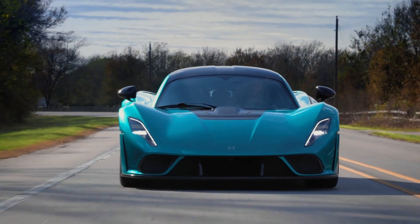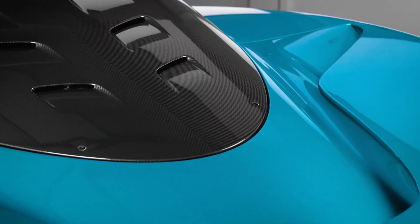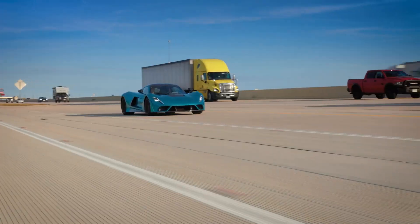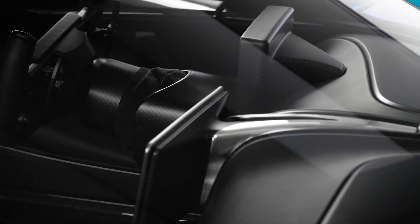Constructed with an ultralight carbon fiber monocoque chassis, the Venom F5 balances strength and weight perfectly, ensuring remarkable stability even at extreme velocities. Every detail, from the aerodynamic design to the Inconel exhaust system and titanium valves, has been engineered for precision and performance.